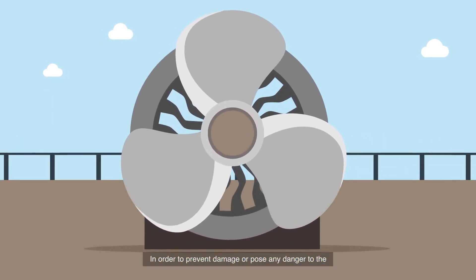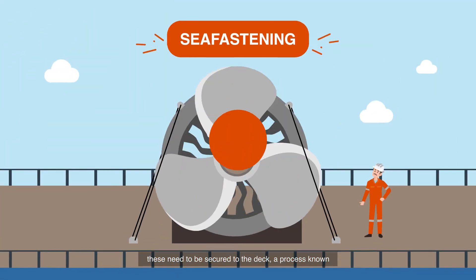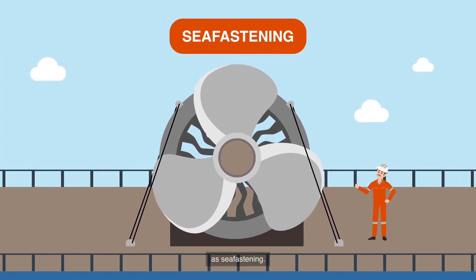In order to prevent damage or pose any danger to the vessel and its crew during transportation, these need to be secured to the deck, a process known as sea fastening.